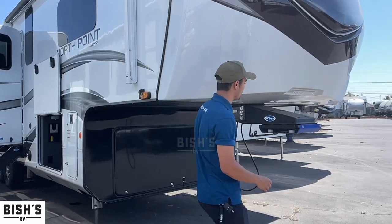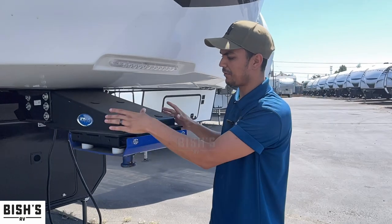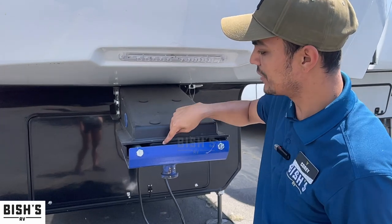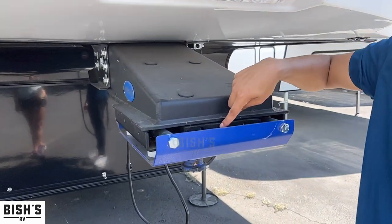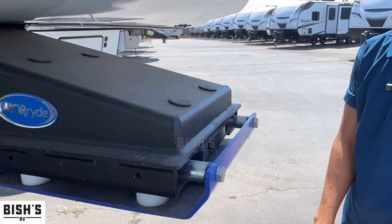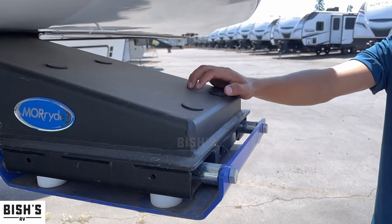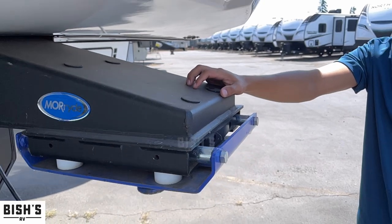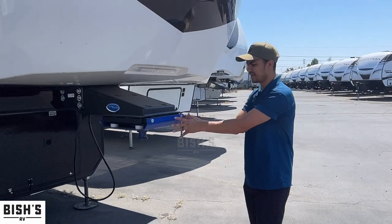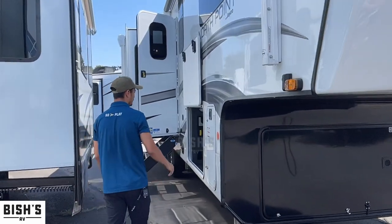This is a Mor/Ryde hitch. The blue parts are the connection point to your truck, the black parts are the connection point to the fifth wheel, with a rubber pad in the middle. That rubber pad absorbs the impact, sway, and chucking — all the random stuff that happens on a fifth wheel. With this system you're not going to feel the fifth wheel influencing the chassis of your truck as badly as a standard pin box with just metal.